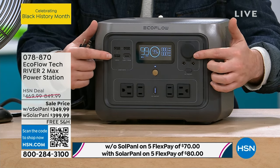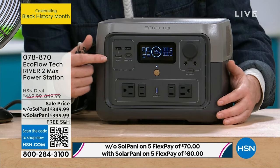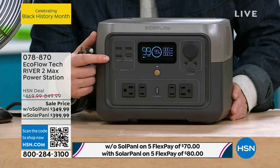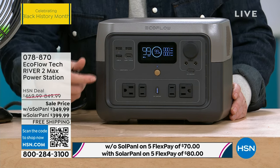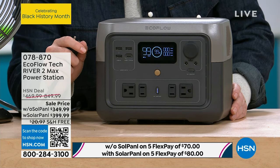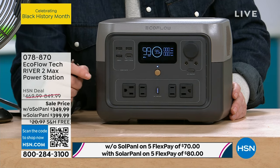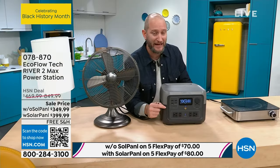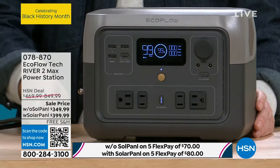You have the DC adapter right here, and also USB ports. This is the River 2 Max — one of our newest models. It's also an LFP battery system, the longest-lasting battery system. It's called LiFePO4 — lithium iron phosphate. We give it a five-year warranty and it has 3,000 life cycles. It's going to last longer — if you recharge it once a day, you could do it for 10 years before the battery started to slow down.